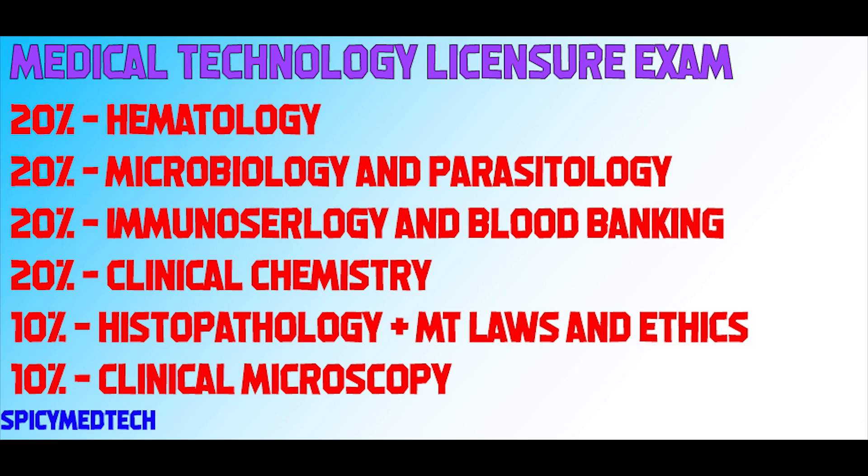First, let's break down the contents of the Medical Technology Licensure Exam. The licensure exam happens in two consecutive days and has six exams containing 100 questions each, for a total of 600 questions. These 600 questions are broken down into four major subjects having a weight of 20% and two minor subjects having 10% weight percentages respectively. 20% goes to Hematology, 20% goes to Microbiology — that includes Bacteriology, Parasitology, Virology, and Mycology. Another 20% goes to Immunoserology and Blood Banking, and 20% goes to Clinical Chemistry. These are the major subjects.